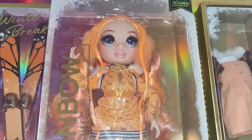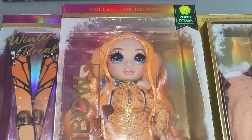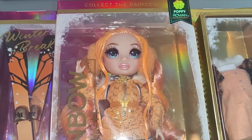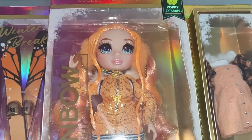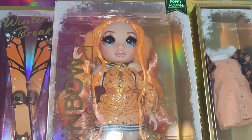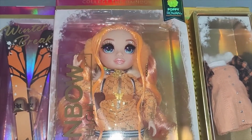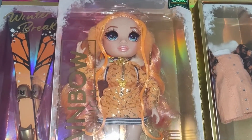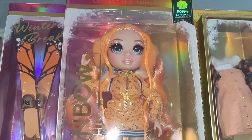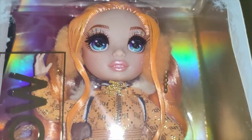We tend to specialise on items that haven't been released yet in the UK. For Rainbow High, we've had the twins for a while now, Kaya we've had since probably January, we were the first to get Bella Parker, we've got Jet Dawson arriving at the weekend, Slumber Party coming soon, and of course we've got Winter Break — and we've also got the wigs.